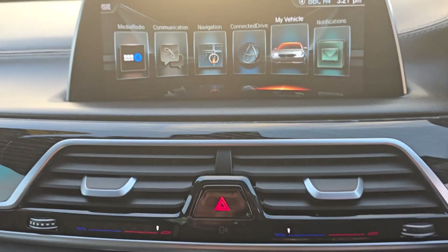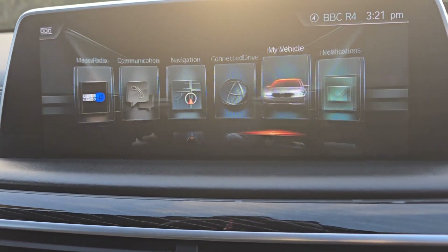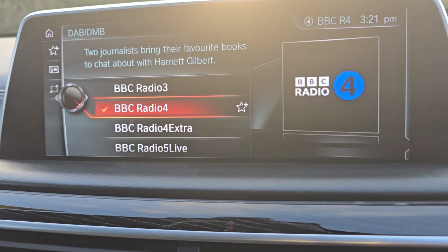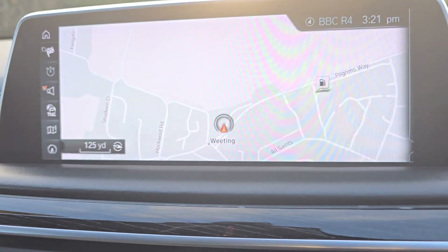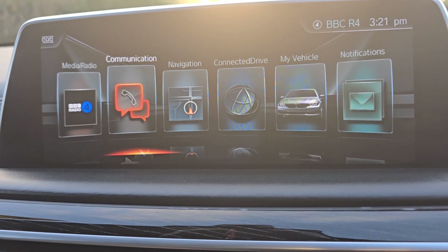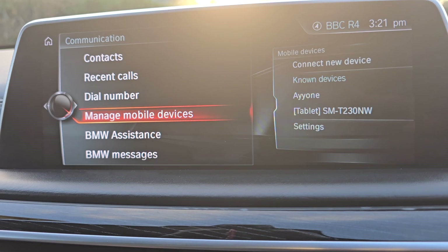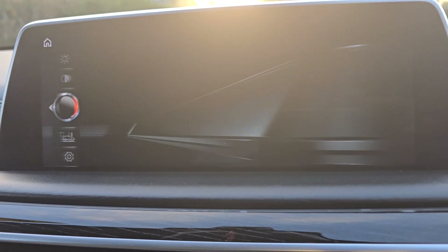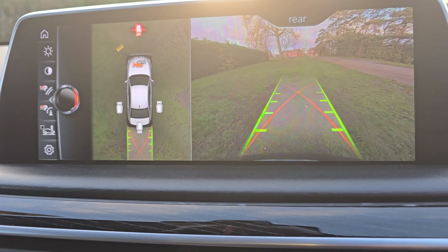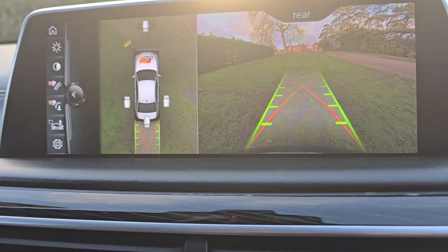And then you've got your main screen up here. Going to the main menu — you've got DAB digital radio and sat nav. You can connect your phone up to it via Bluetooth to make and receive calls, listen to your music etc. And then you've got a really nice reverse 360 camera — you've got your reverse camera and then the view all the way around.